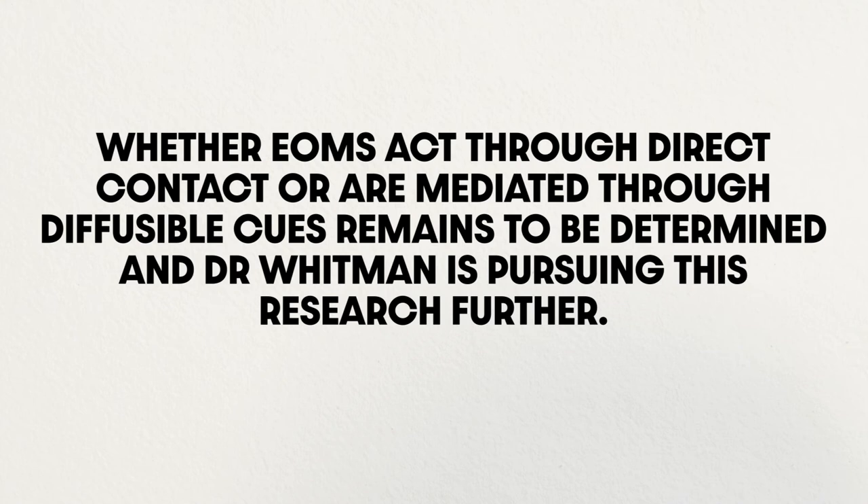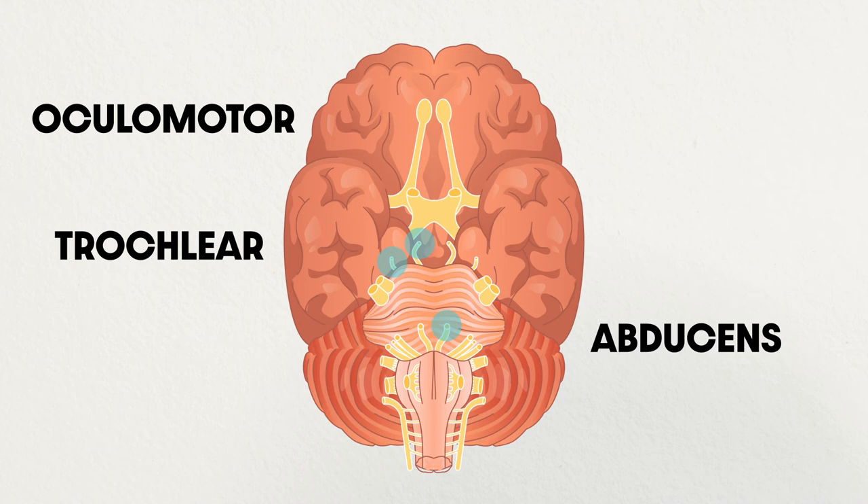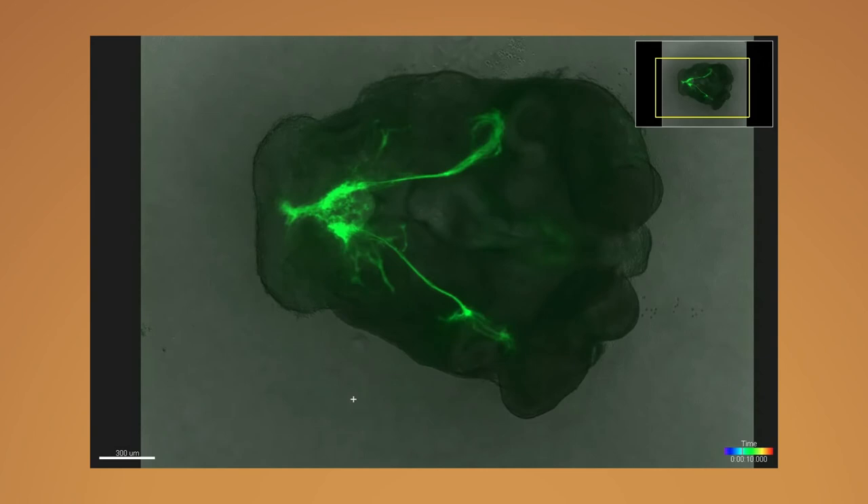Although innervation of the EOMs relies on only three cranial nerves, highly complex mechanisms allow cranial nerves to reach their designated muscle. Unfortunately, the study of this nerve guidance has been hampered by technical challenges. However, Dr. Whitman has developed an embryonic slice culture technique allowing time-lapse imaging of the developing nerve while maintaining an intact microenvironment.